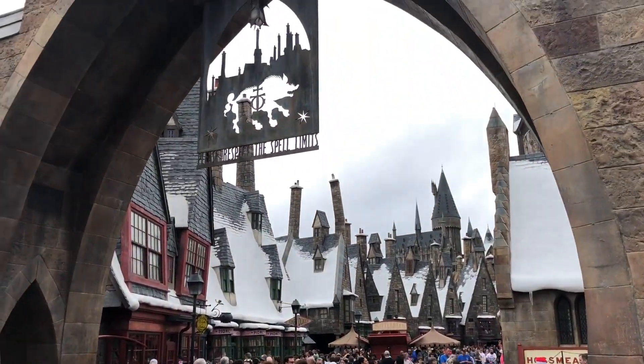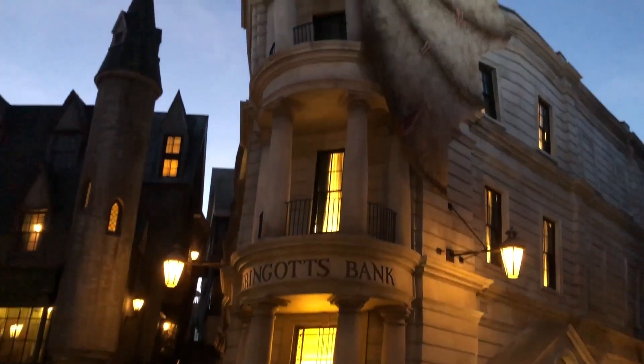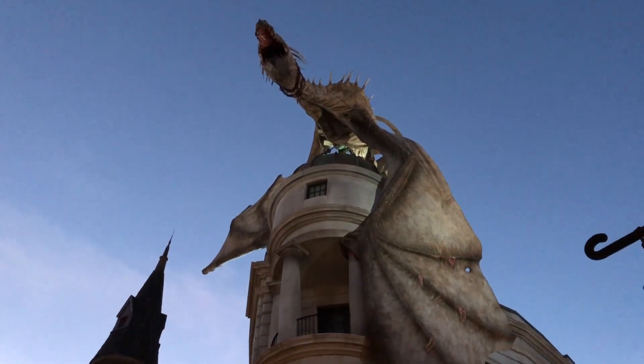Unfortunately, new rides such as Hagrid's Magical Creatures Motorbike Adventure are currently not available for use with the Express Pass. This is similar to the launch of Escape from Gringotts in 2014, which added an Express Pass queue later in 2017.